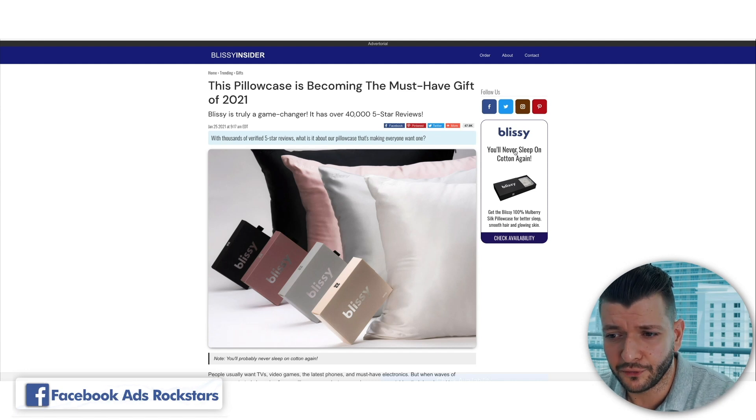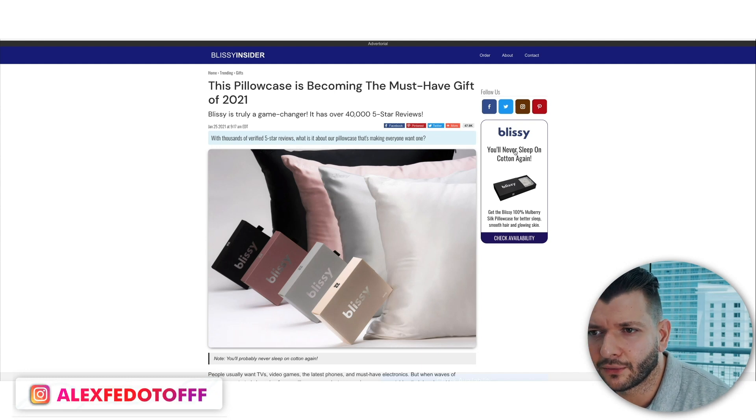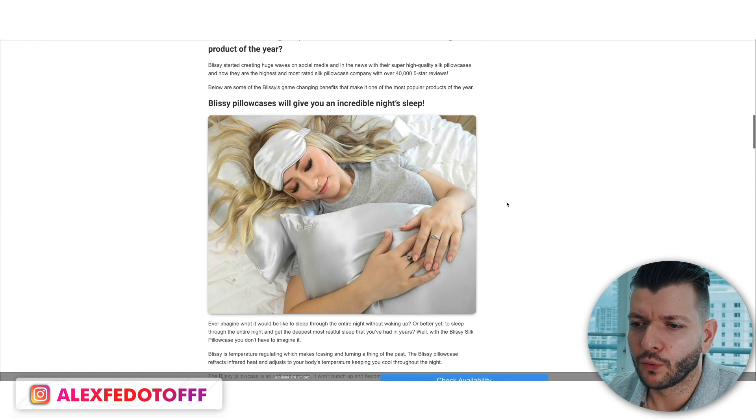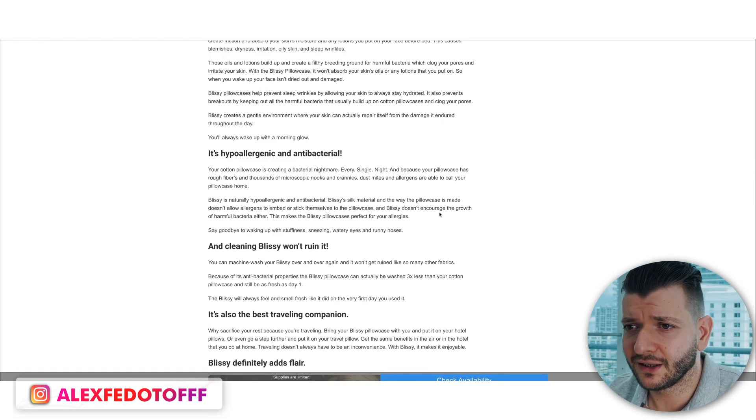This is not for people just starting out — it will probably be too complex. But this is the direction you need to make it work. If you can make it work, you can scale to $20K, $50K, or $100,000 a day in sales.